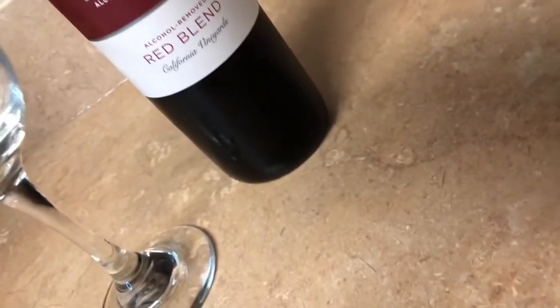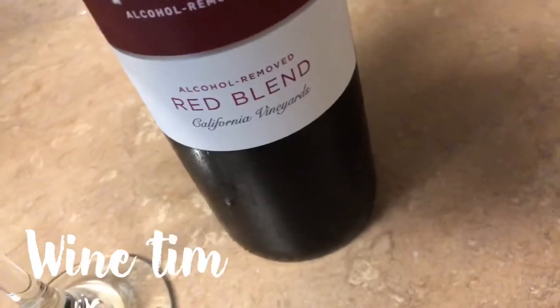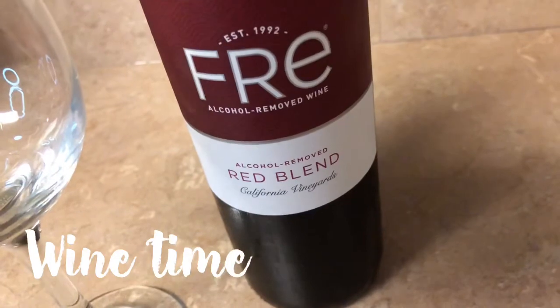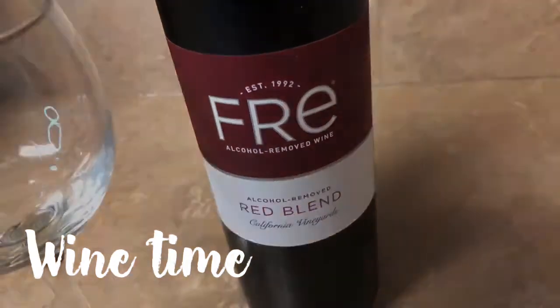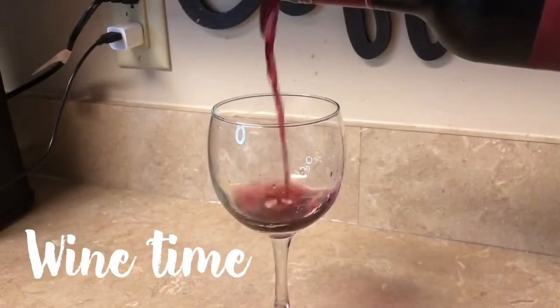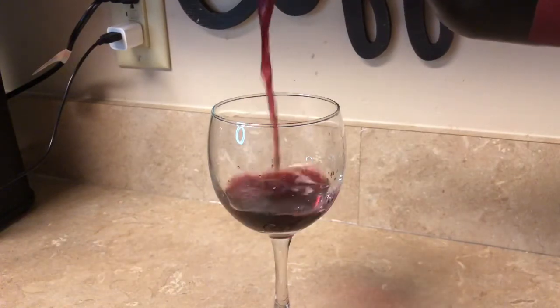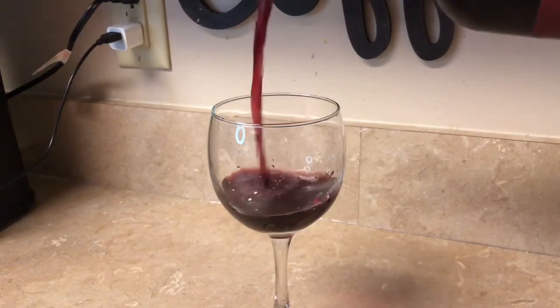While I'm waiting for my bath to finish running, I have some alcohol-removed wine that I just ordered from Amazon. It is really good actually — this is my first time trying it. I'm breastfeeding so I'm not able to have actual wine, so this will do for now.